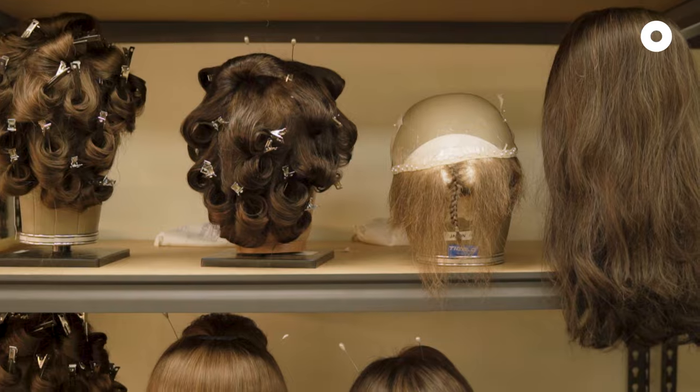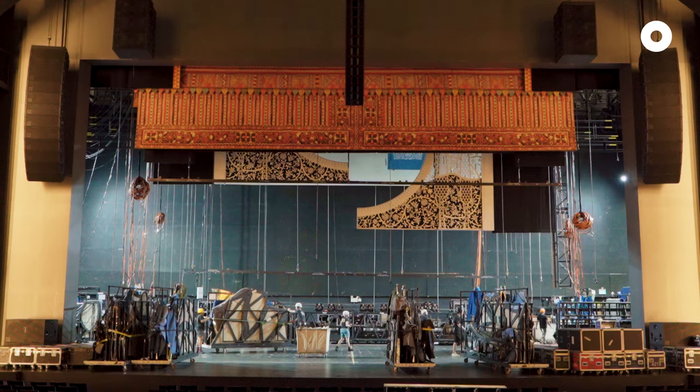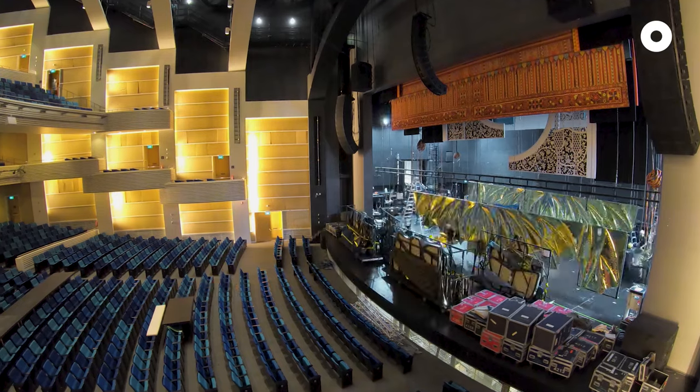We bring absolutely everything — from the sets, to the props, to the wigs, to the wardrobe. So from looking at a stage that has nothing on it, to looking at a stage that is Aladdin, it's nine days.